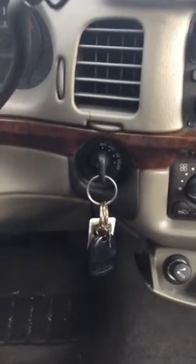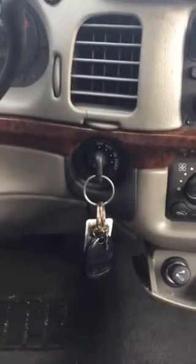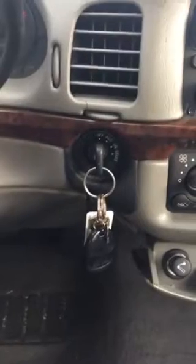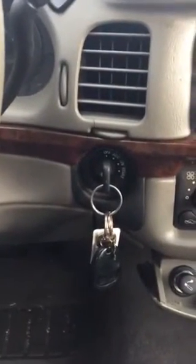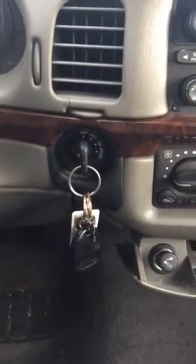Hey guys, I am going to show you how to bypass the security system in a 2004 Chevy Impala. I just had this happen to me yesterday and I thought, let me help some people out because this has worked for me 100% of the time.